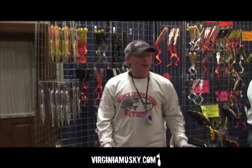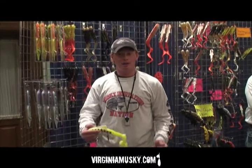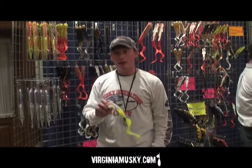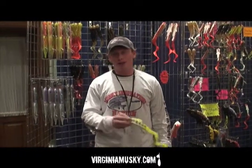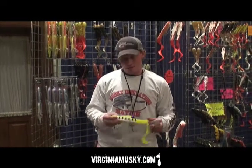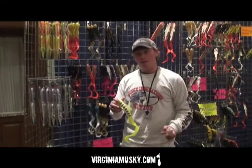Hey everybody, it's Spencer Berman here. We're talking about some of the new Muskie Innovations stuff. If you don't know about Bulldogs — the original creators of Bulldogs — this bait has won more money in tournaments than almost anything else combined. I fish on the trail, guide, and just for weekend warriors in general. They do it all. It's just a great soft plastic bait.